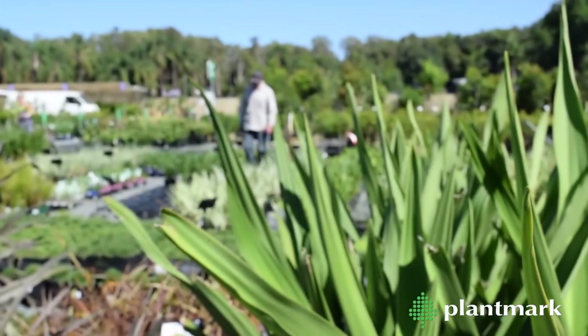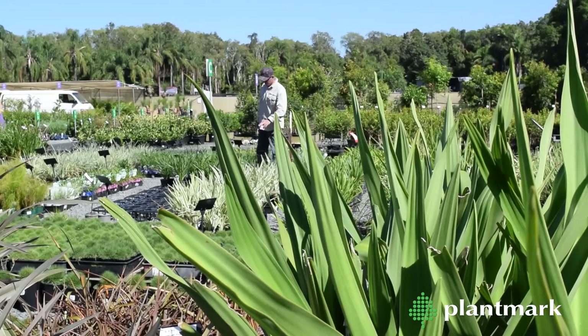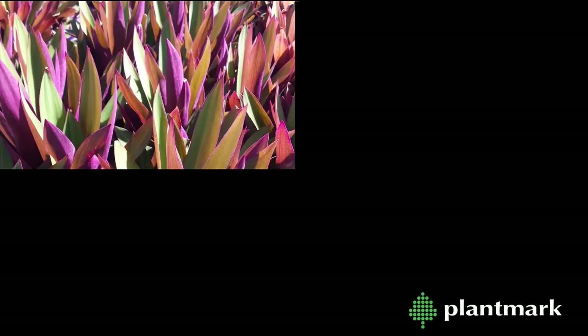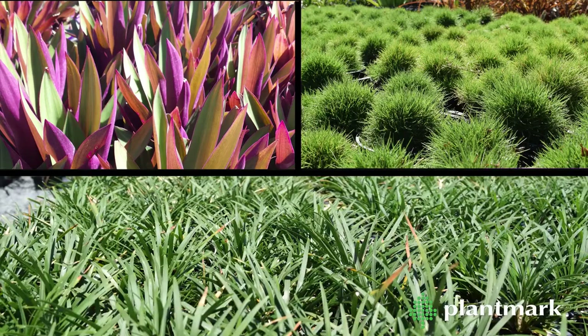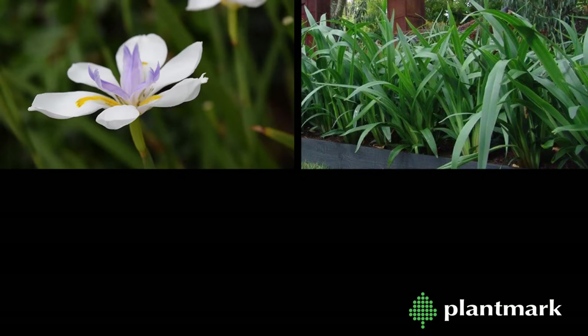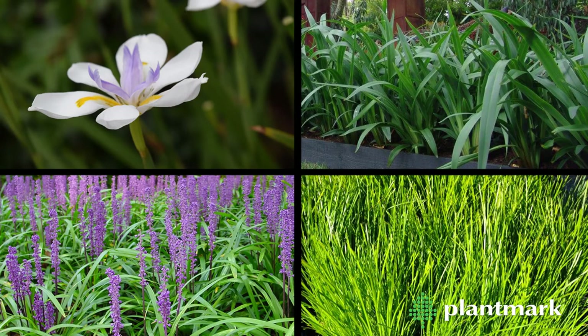Our popular strappy leaf plants are centrally located in the trade market. We have both low-growing grasses, such as roeos, zoysia and bondagrass, and larger-leaved strappy plants, such as dietes, dianellas, lyriopes and lomandras.